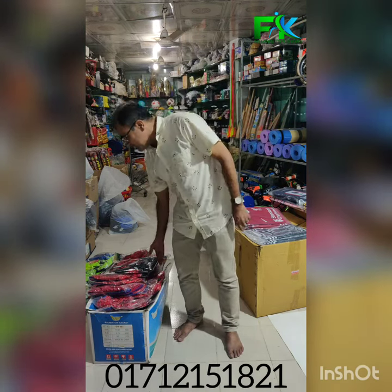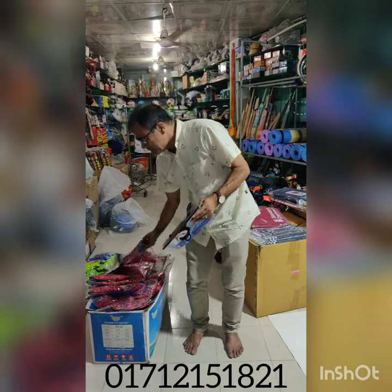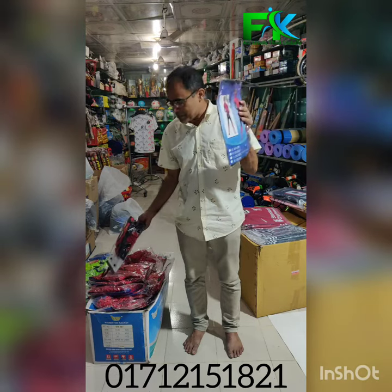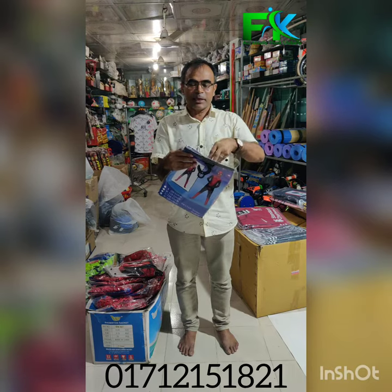This is the Spider-Man dress. We have seen the Spider-Man dress in this place. This is the Chinese Spider-Man dress. This is the first part of the Spider-Man dress. Let's see our Spider-Man dress.